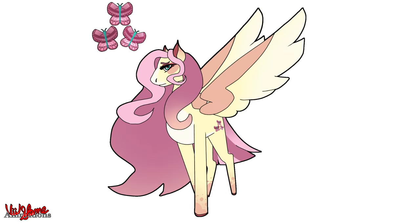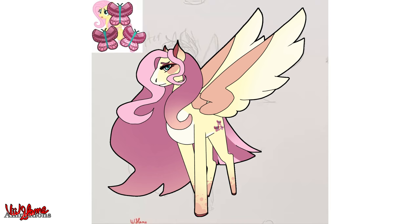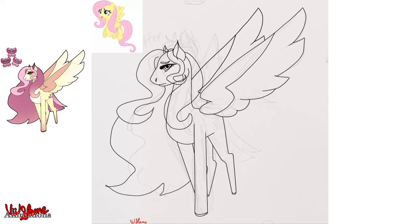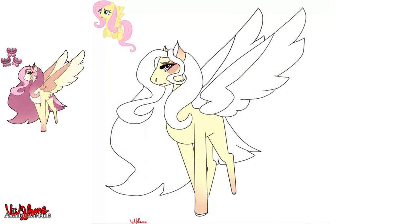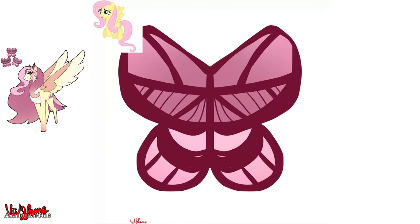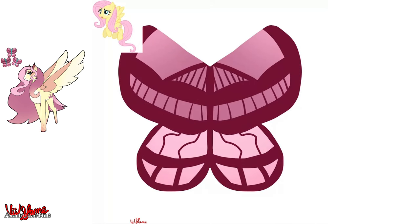Last but not least is Fluttershy — not much changed with her. I added a few more colors to her pelt, a little blush under her eye, and some eyeliner or eyeshadow to make her look shyer. Her hair is significantly longer with a pink-to-light-yellow gradient and white-pink highlights framing her face, plus a few freckles on her hooves. She was a very simple design — I didn't want to do too much with a shy character.